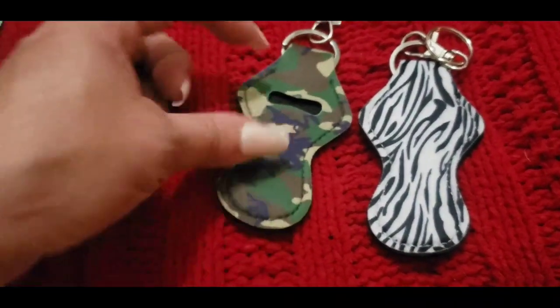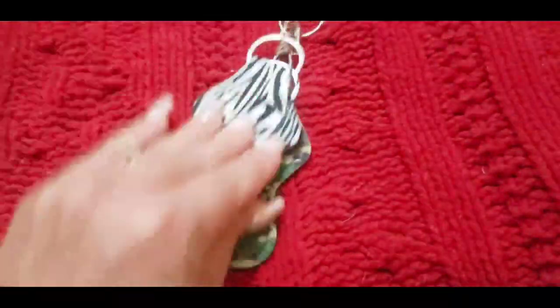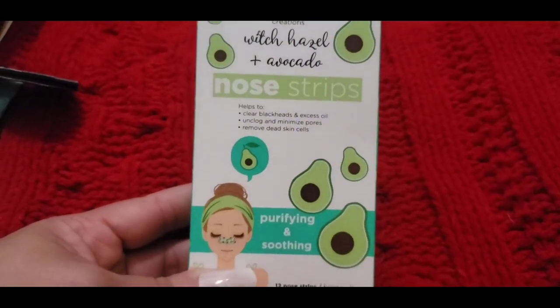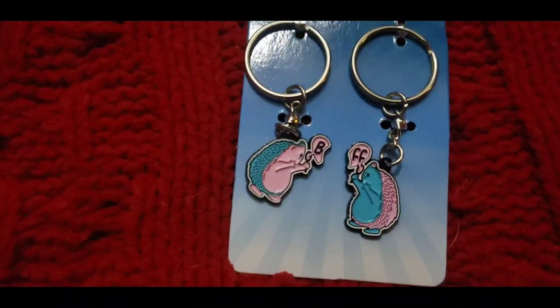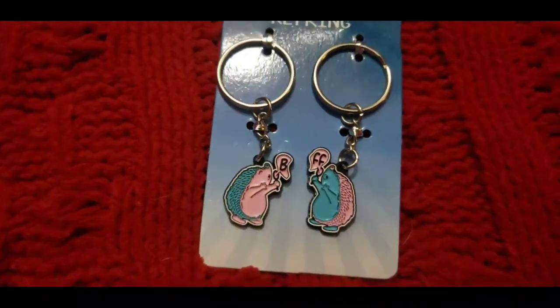This is the lip balm or chapstick holder — these are the two prints that she received. She got the witch hazel and avocado nose strip for blackheads. And then I also got her a best friend keychain — super cute, it says BFF for her and her best friend.